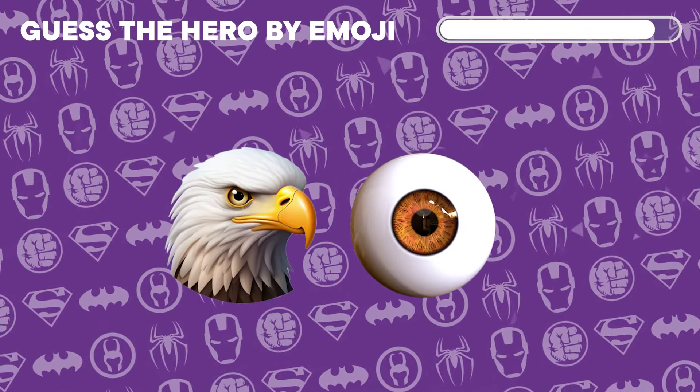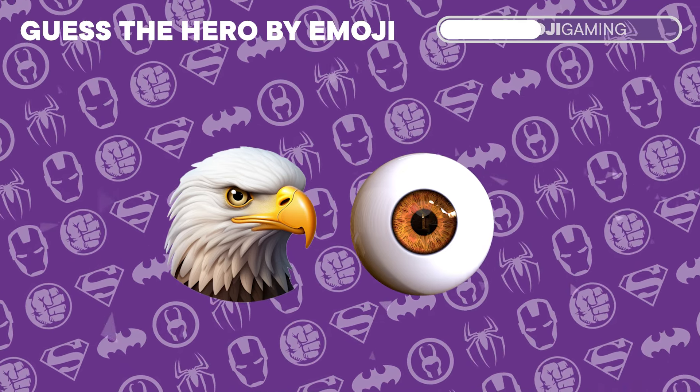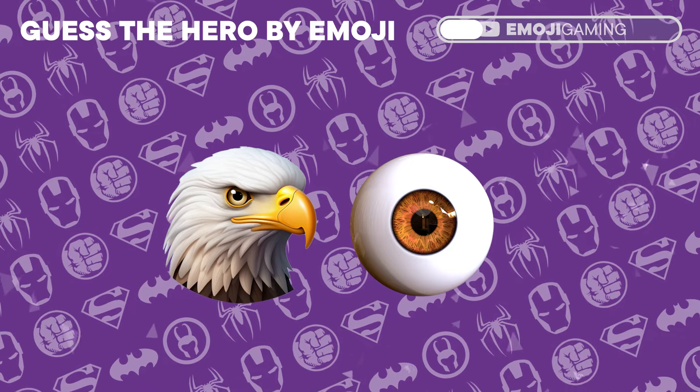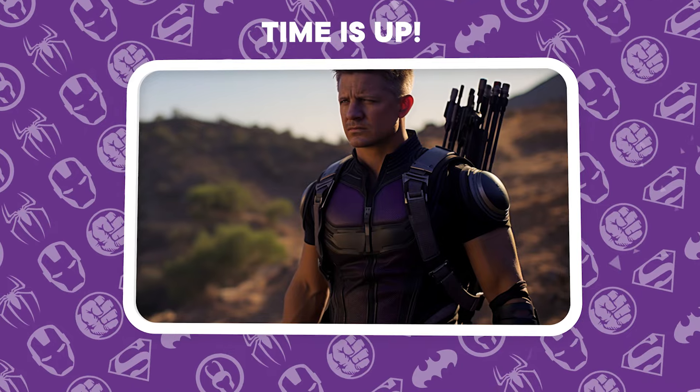Aiming for perfection? Who could possibly be behind these two emojis? Bullseye! It's the sharp and precise Hawkeye!